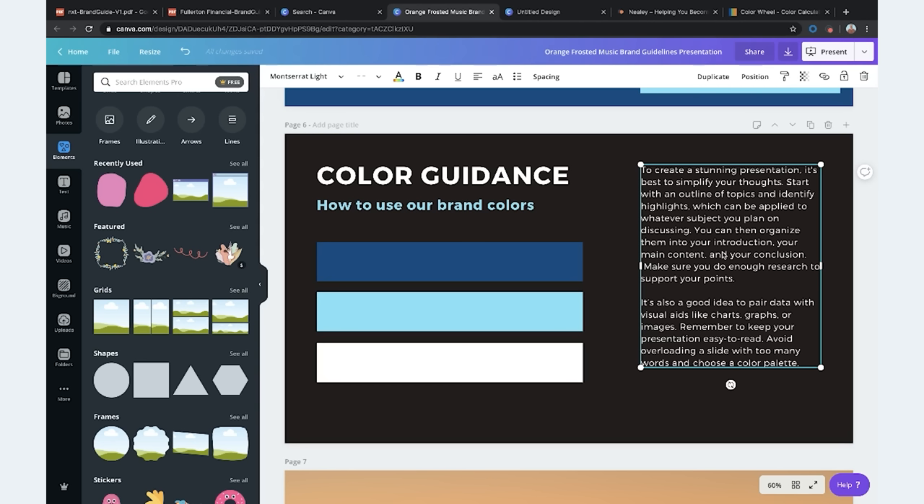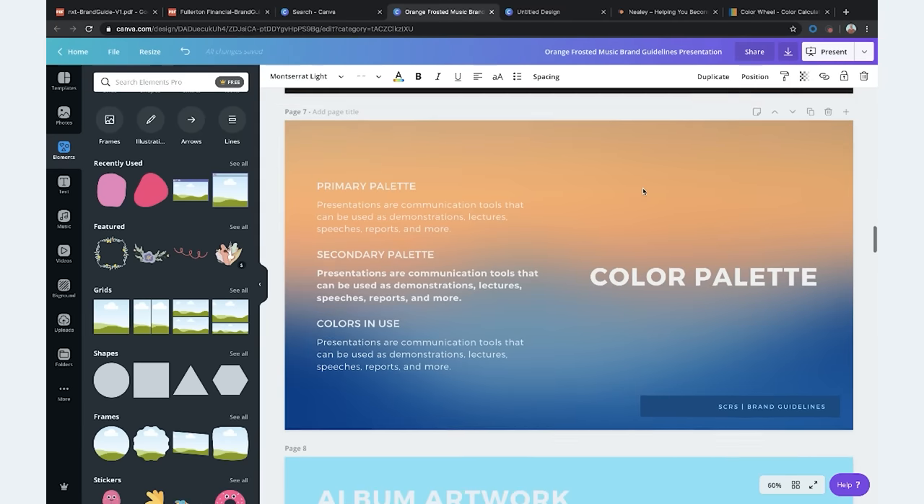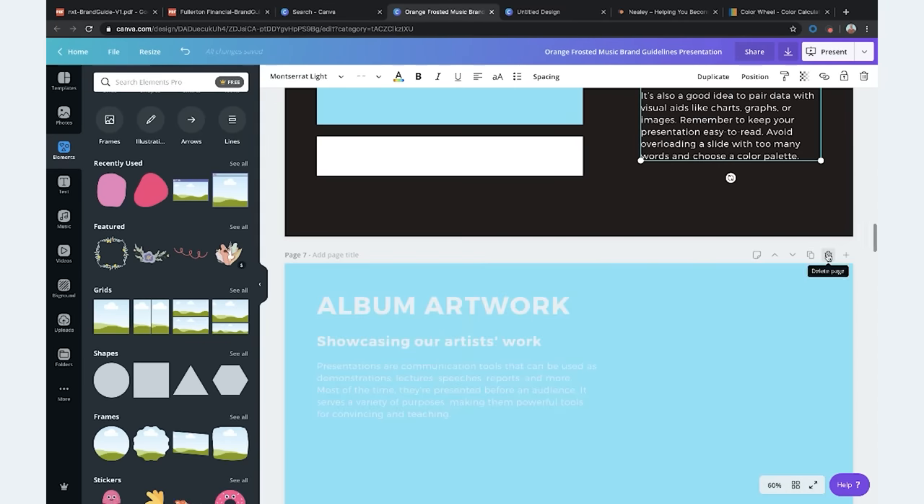For color guidance, add your colors and I'd recommend adding some text with the hex color code so anyone can easily copy and paste it. Add some information on how to use the colors — maybe like a percentage. So most of your site should be 80% that dark blue, 10% the light blue, and the other 10% is white. You could also note 'don't use light blue on white because it's really hard to read.'